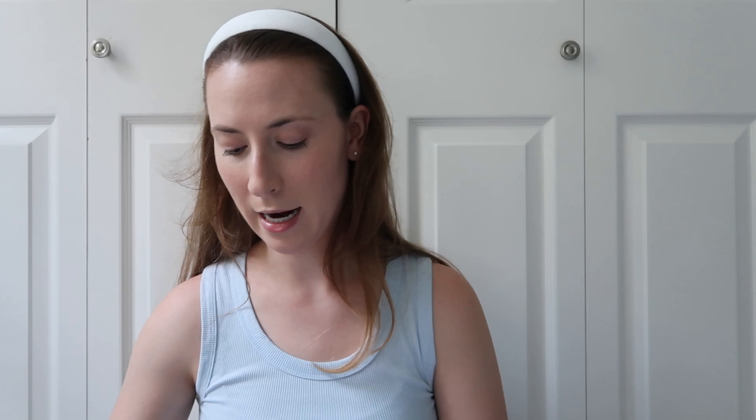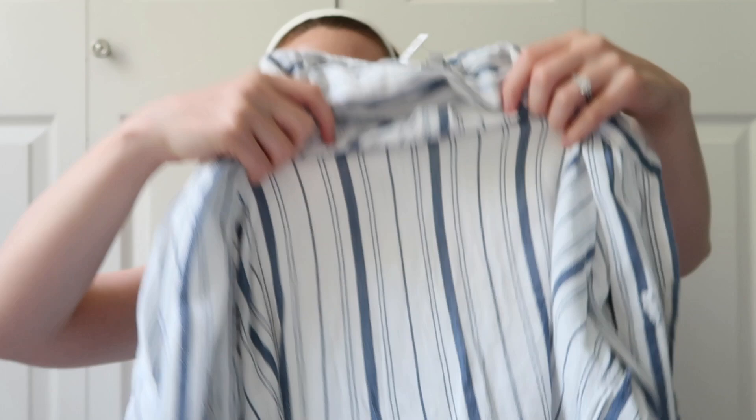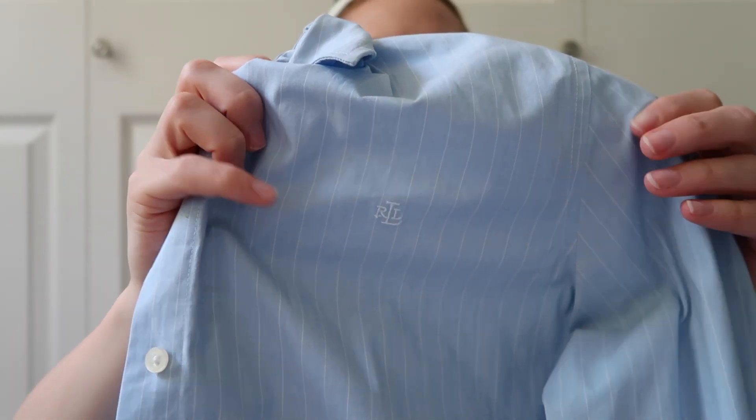Next is a Lucky Brand lightweight striped button-down from a church thrift shop for $7. I didn't try it on in store. It's a vertical stripe, super lightweight, and I thought it could be nice for summertime. I also got this size up for an oversized look. The other $7 piece is a Ralph Lauren button-down — women's size large, blue with a white stripe and the little Ralph Lauren logo. I thought it would be cute with jean shorts, and I really liked that it's machine washable.